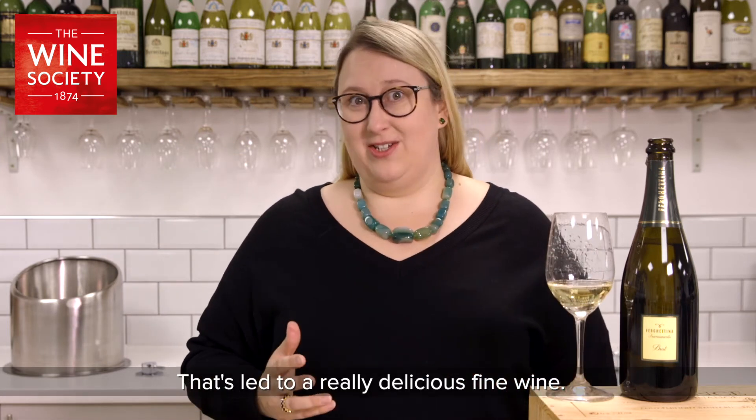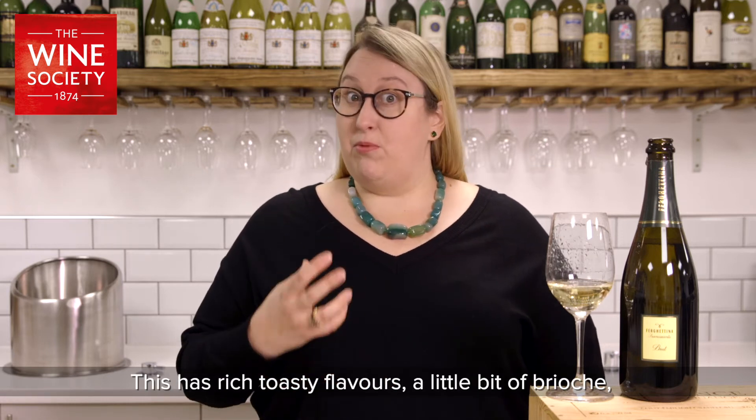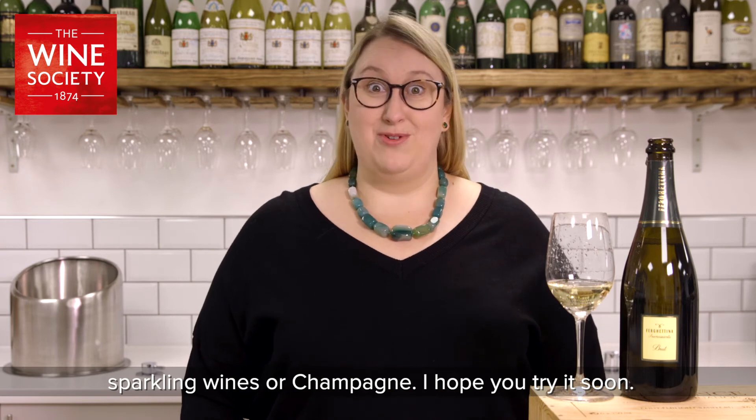That's led to a really delicious fine wine. This has rich toasty flavours, a little bit of brioche, and a lovely sort of apple finish to it. It's a really delicious alternative to traditional method sparkling wines or Champagne. I hope you try it soon.